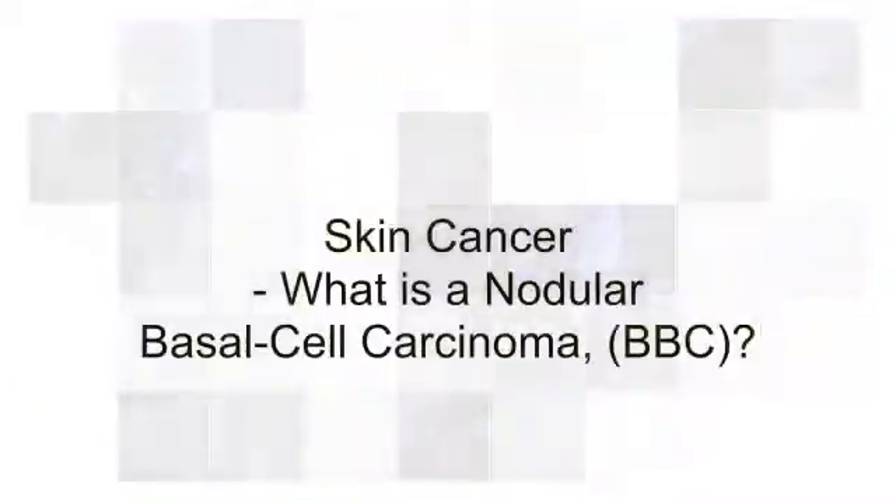What is a nodular BCC? A nodular BCC is a basal cell cancer that is thicker than a superficial BCC, which is just on the top of the skin. Usually a nodular BCC will penetrate into the dermis, but luckily the cells are all clumped closely together.